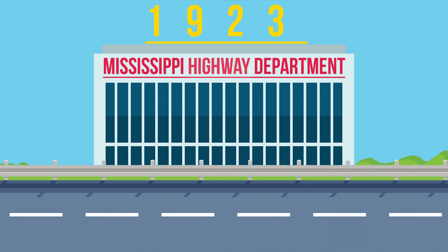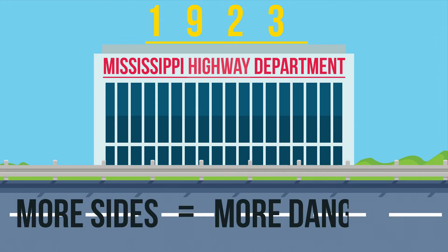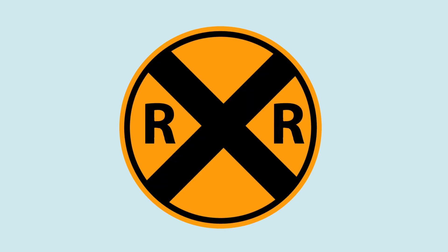What if a sign's shape could denote the kind of hazard ahead? The logic was simple: the more sides a sign has, the more dangerous the upcoming stretch of road is. Circles, which were considered to have infinite sides, designated the riskiest hazards, like railroad crossings.